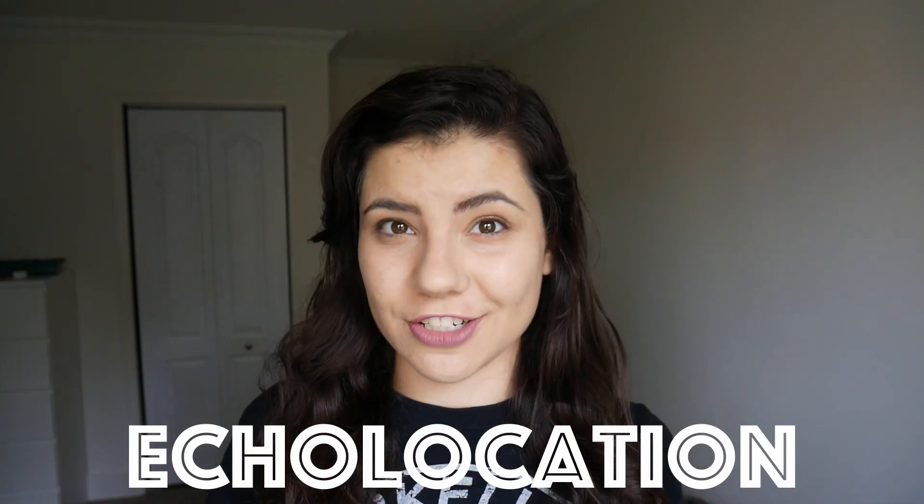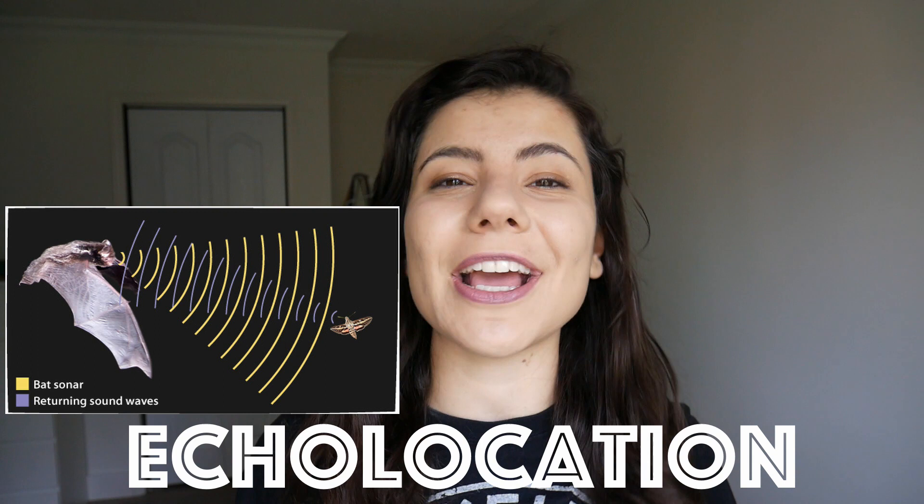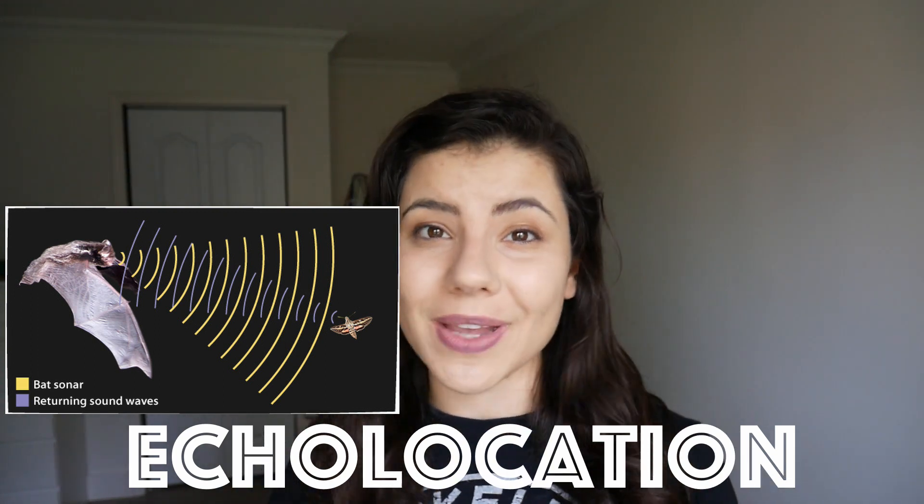Bats are best known for their use of echolocation. They yell at their food and use the properties of the echo that bounces back at them to determine where the food is located. Not all bats use echolocation, and those that do don't all use it in the same way.